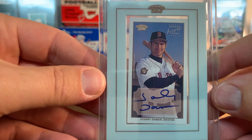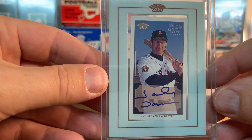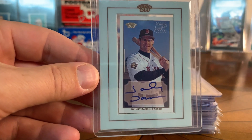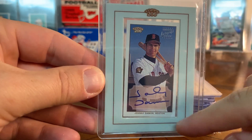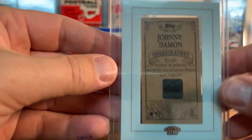Johnny Damon autograph - I pulled this one out of a box of Topps 206 that I broke years ago. I think I had a Pujols or a Bonds or something that I might have sold, but the Johnny Damon I kept. It's a cool mini card in the frame.